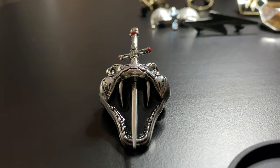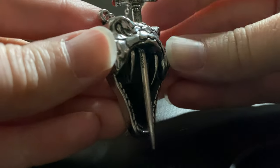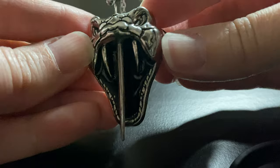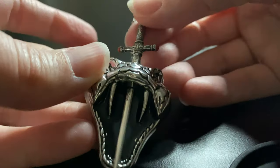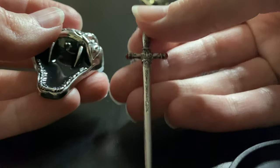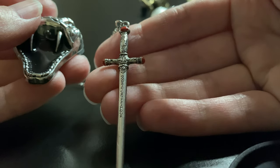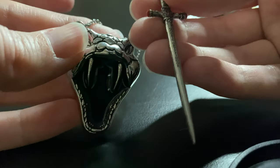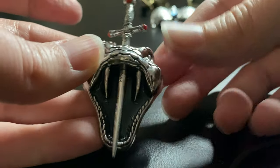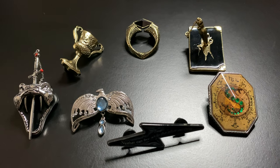Last but not least, and definitely my favorite, is Nagini. This one is epic — the detailing of the actual snake, you can see the fangs and the eyes. And then the sword — you can actually remove it from the head. The sword itself — oh my gosh, I love it. You can see it says Godric Gryffindor right here, and it has the red on the handles. It's just so pretty. You can just put it back in. I love these chain pins. So that's it for the Horcrux collection.